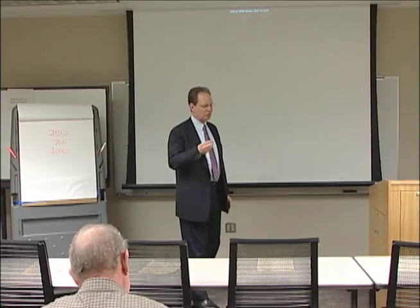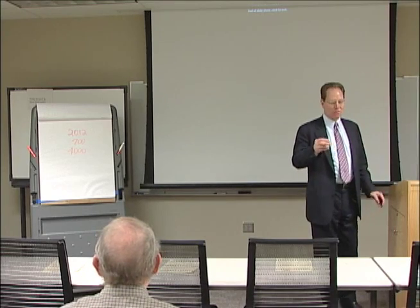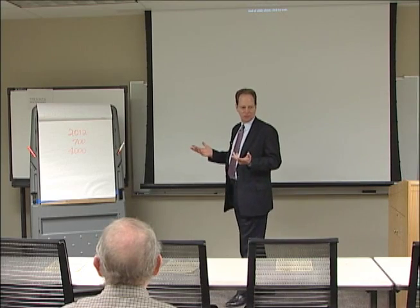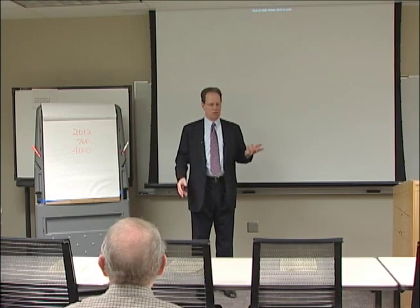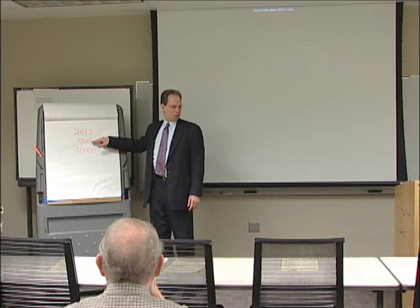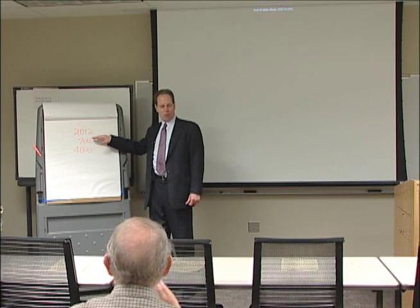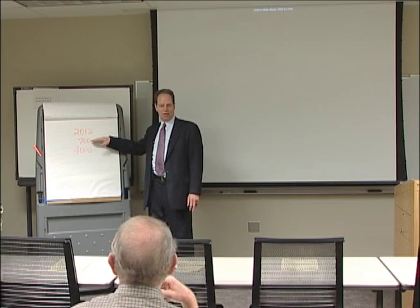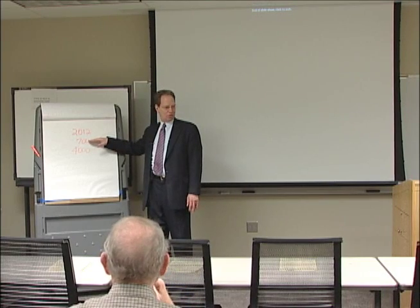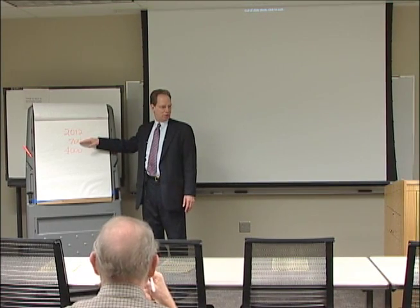Seven hundred is the number of unique software applications that we use on campus. That could be things like Microsoft Office that everybody uses, or a specific piece of software the Writing Center uses, or the Mass Resource Center, or somebody in the physics department. We had to test all 700 of these on Windows 7 to find out if any were not going to work, or if vendors said they'd never update them. We inventoried all software on campus to check for any showstoppers.